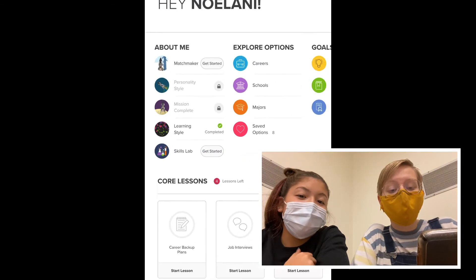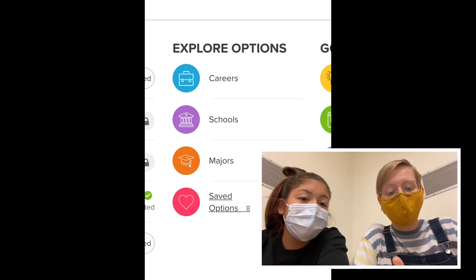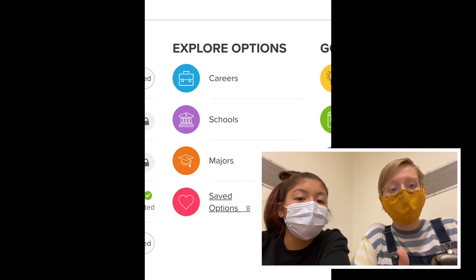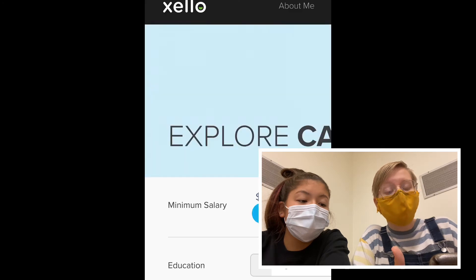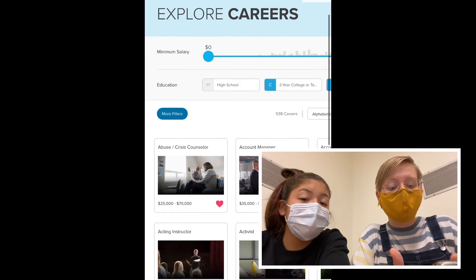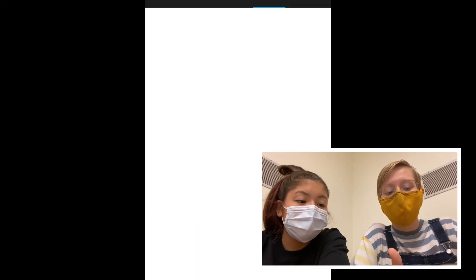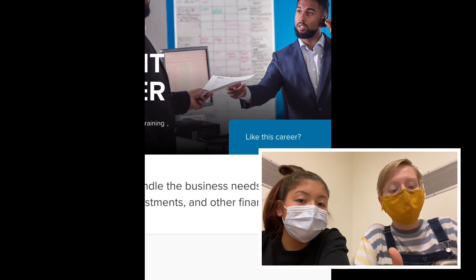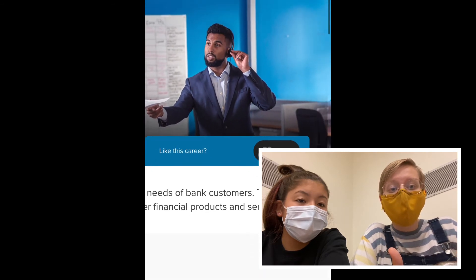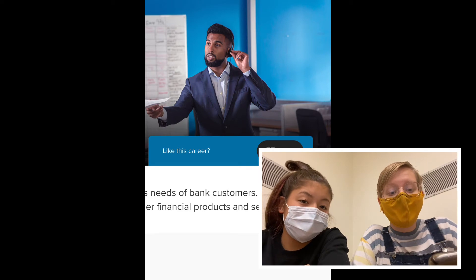Next, there are two things you need to do under the Explore Options column. The first one is Careers — click on that and go into your careers. Through your Matchmaker, it's going to show you careers that you could possibly be good at. Click on a career, such as Account Manager, and it will say to save it. You need to save two to five careers in this column.